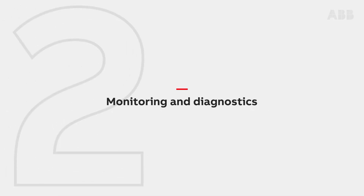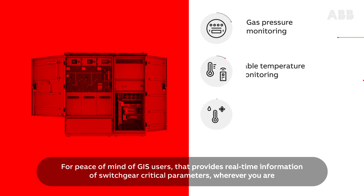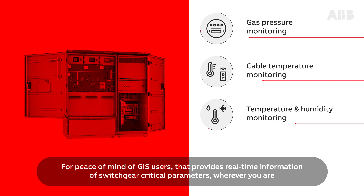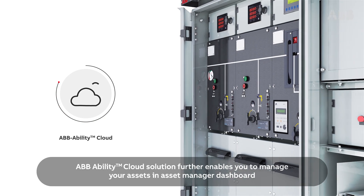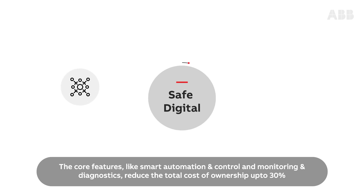Monitoring and Diagnostics provides peace of mind for GIS users, delivering real-time information of switchgear critical parameters wherever you are. ABB Ability Cloud solution further enables you to manage your assets in the Asset Manager dashboard.